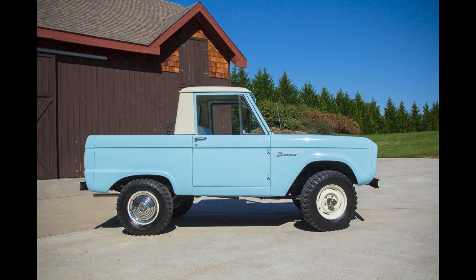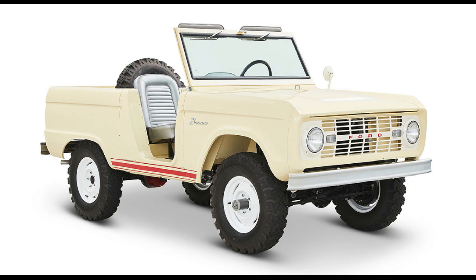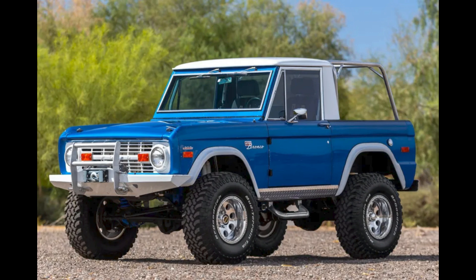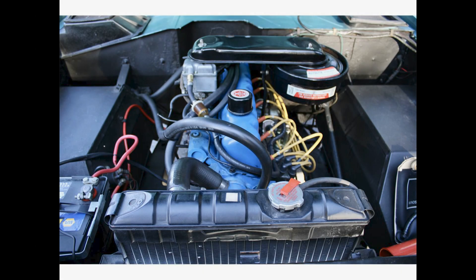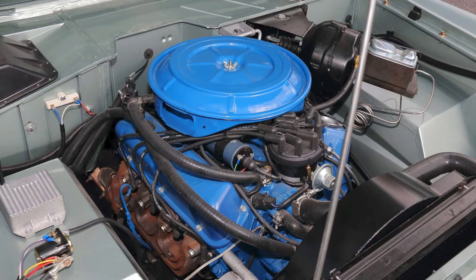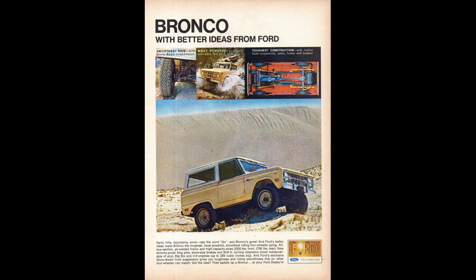Ford offered the first-gen Bronco as a wagon, a half-cab — which they ceased production of in 1972 — and a Roadster. The popular Sport model was first seen as an option in 1967, but by 1970 it was its own model. At first they were only powered by the 200 cubic inch six, the same engine found in Fairlanes, Falcons, Mustangs, and similar Mercuries. Later in the year, Ford offered the 289 V8, and by 1968 the 302 would replace it. Until the end of production in 1977, the 200 and the 302 were the only engines available.